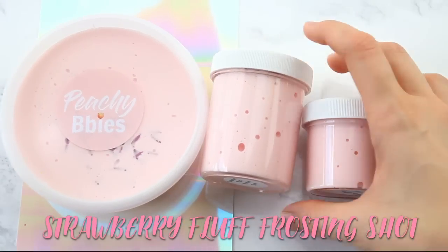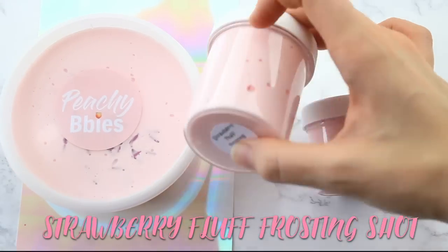Hey you guys, what is up! Welcome back to another restocking video — a little bit late, but you know we're here.